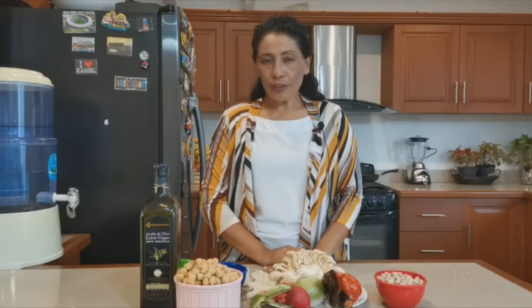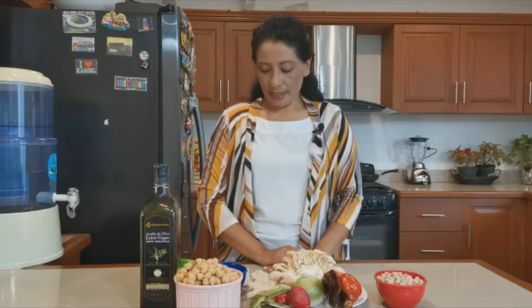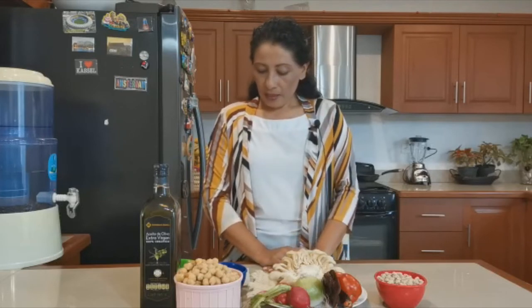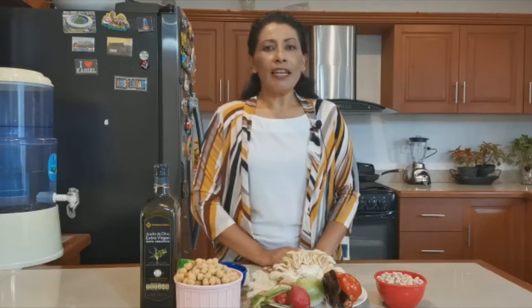Número dos: fortalece nuestro sistema inmune. Número tres: ayuda a regular el colesterol. Número cuatro: son ricas en vitaminas como ya lo mencionamos. Y también controlan el envejecimiento. Esas son las propiedades de las setas.